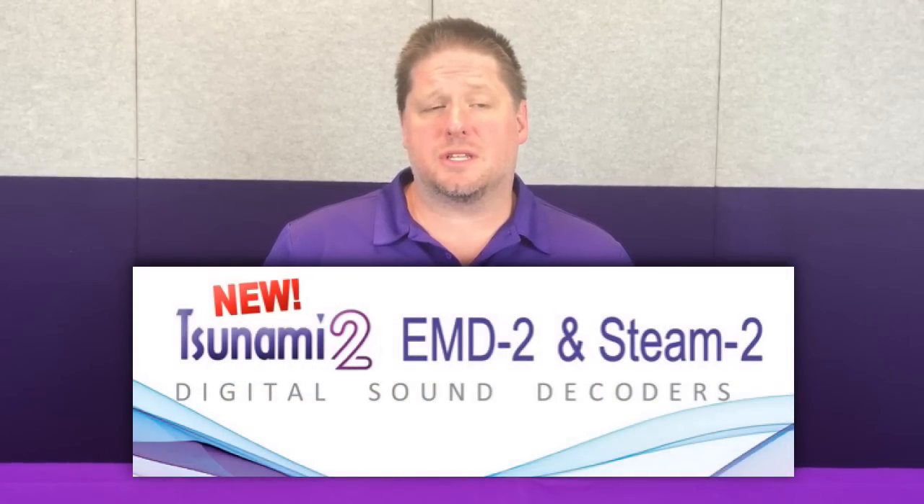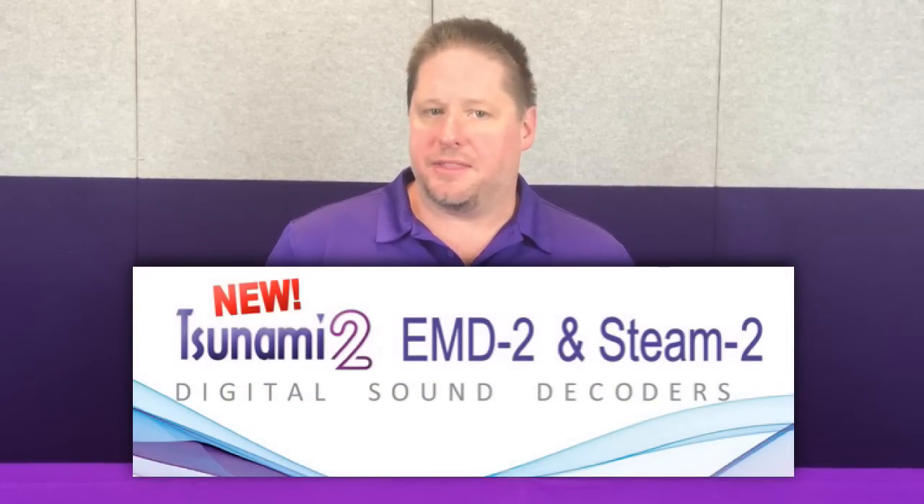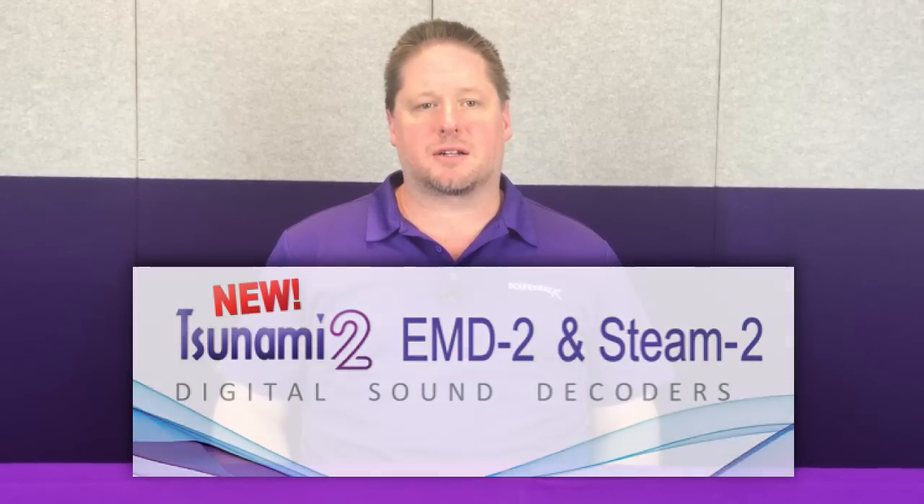Hey guys, George from SoundTraxx here. In this month's newsletter we've got a lot of information coming to you. First up, we're going to talk about the exciting new addition of the EMD-2s and the Steam-2s into our Tsunami 2 product line. We're also going to help dispel the myth that the Econami product line has been discontinued.